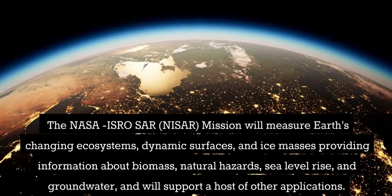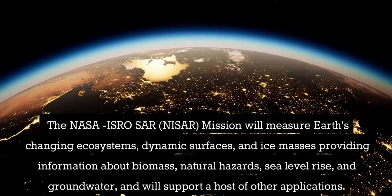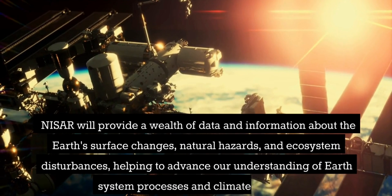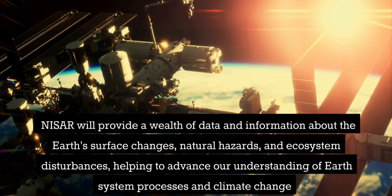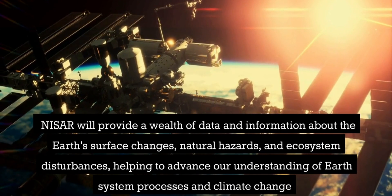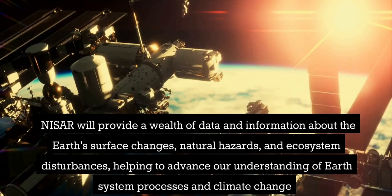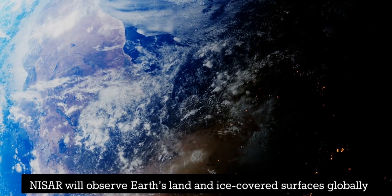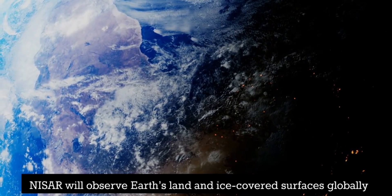NISAR will provide a wealth of data and information about the Earth's surface changes, natural hazards, and ecosystem disturbances, helping to advance our understanding of Earth's system processes and climate change. NISAR will observe Earth's land and ice-covered surfaces globally.